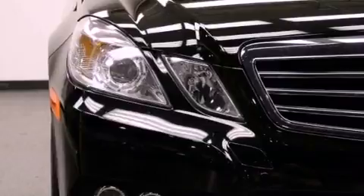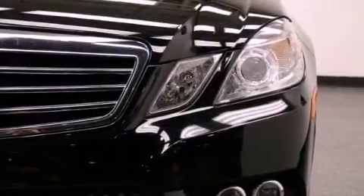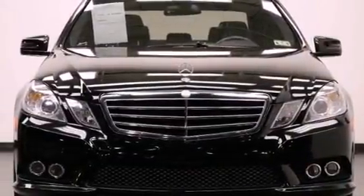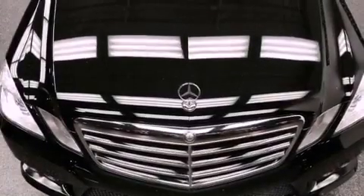The following features are also included: air conditioning with automatic climate control, cruise control, an auto dimming rearview mirror, interior wood trim accents, and performance tires.